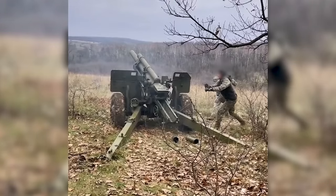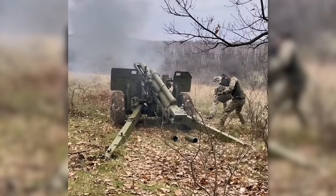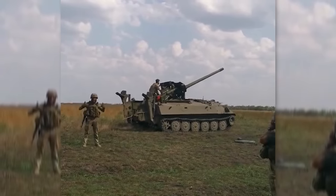We've examined a number of artillery systems in use in Ukraine, including the venerable M101 howitzers and the MT-100s mounted on MT-LBs.